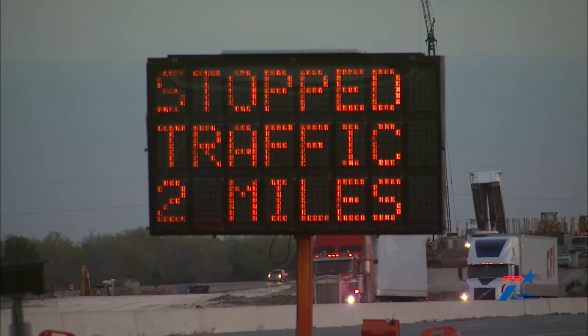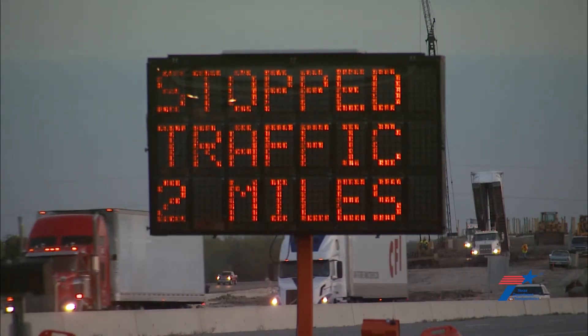That triggers electronically information back to the computer system that determines what messages are displayed on the PCMSs, or the portable changeable message signs, which are placed well in advance of this radar system.